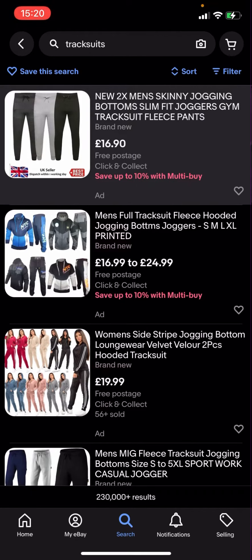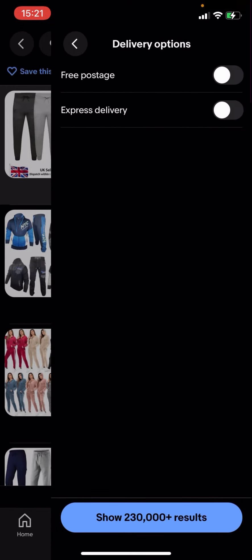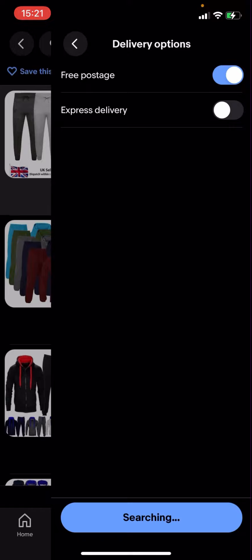What you're going to have to do is click on the filter button in the top right-hand corner. You can see you've got all these options — you're going to have to click 'Delivery Options', and where it says 'Free Postage' you click on the white circle. When the background turns blue, that means it's selected.